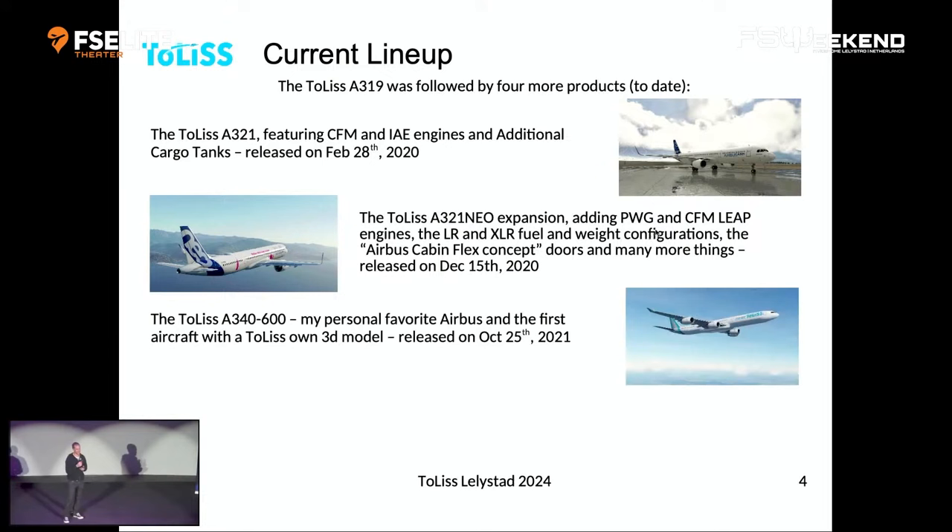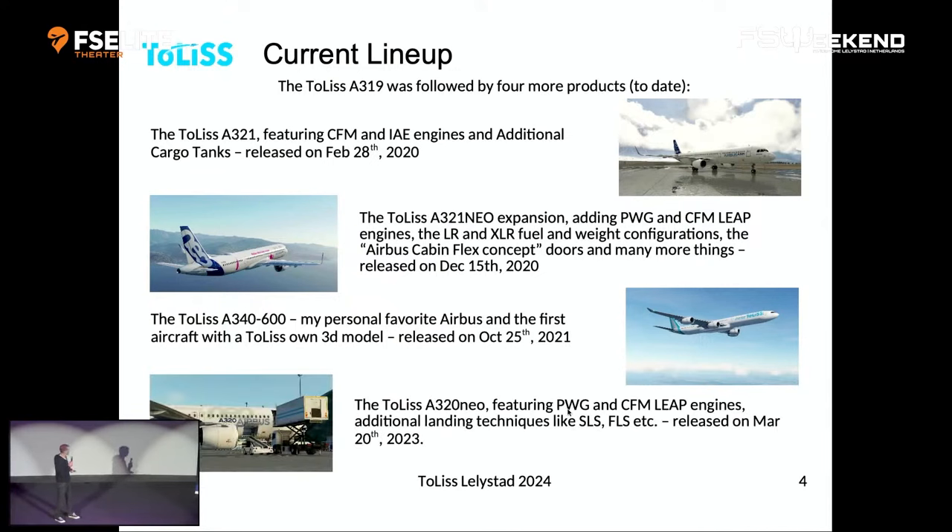After having done two single-aisle aircraft, I thought it was time to do something bigger — a long-range aircraft. My personal favorite, just from the aesthetics, has always been the A340-600. We decided to launch that one, and it was finished on October 25th, 2021 — exactly the 30-year anniversary of the first flight of the Airbus A340. That's how we picked the release date. Most recently, since we had the A319 and A321 as CEO variants, we decided we also needed an A320 Neo — one package with the full set of Neo engines. We released it on March 20th, which written the American way is A320. Besides new engines, it has newer avionics features like satellite landing system, FMS landing system, and many other things you enjoy in a real A320 Neo.